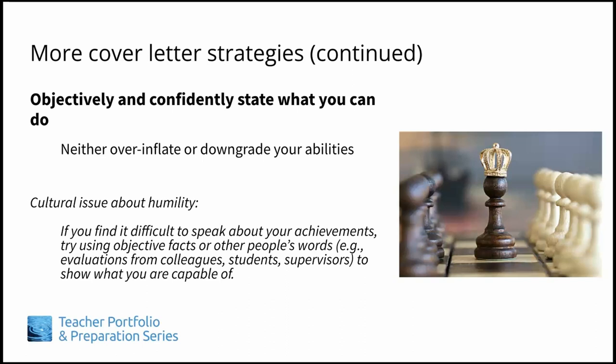For example, if one of the qualifications is about excellent teaching abilities, use quotes from evaluations from students, colleagues, or supervisors — with permission, of course — to describe your successes. Then it's not you who is talking about your abilities, but them. Sometimes other people's words will have a much stronger impact than anything we can say about ourselves, so this can be a very good strategy.